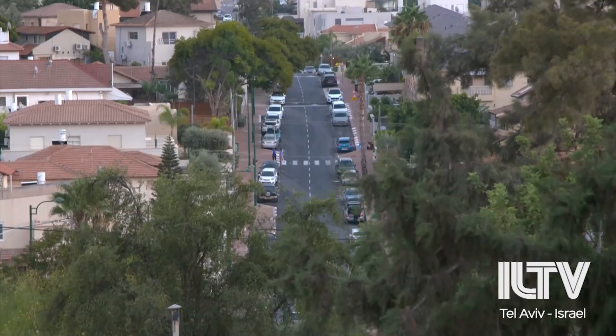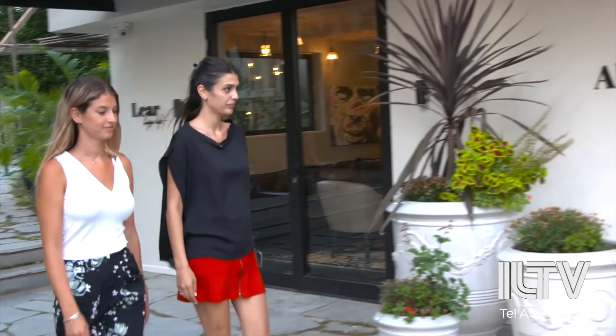Tell me about Gadara. It's a small city, Gadara — a very special place, like an old city. We have here a lot of nice streets. And we have the Learsense Hotel.